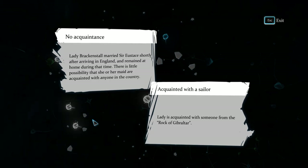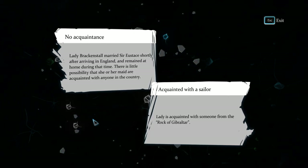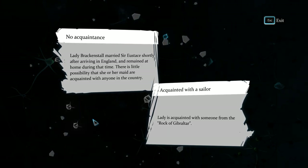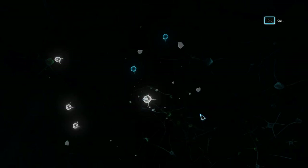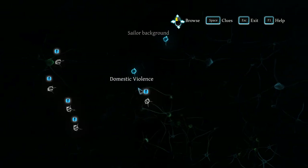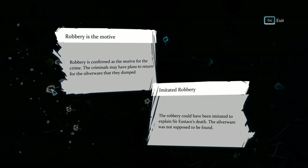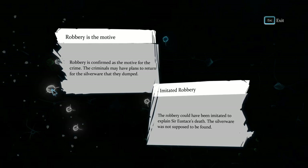The thing about sailors is they can be anywhere — they are everywhere. So not having any acquaintances in the city is sort of irrelevant, because the sailor doesn't really live in the city either. Let's check the last ones. Robbery is confirmed as the motive for the crime. The criminals may have plans to return for the silverware they dumped — the robbery could have been imitated to explain Sir Eustace's death. I think we have everything.